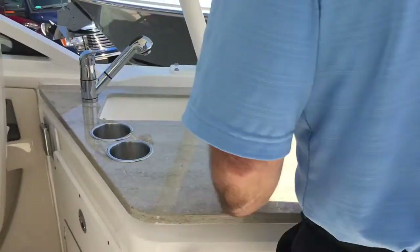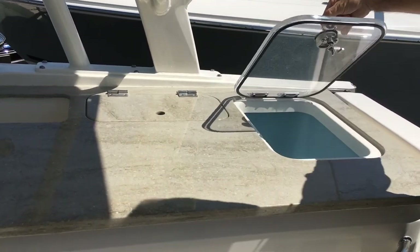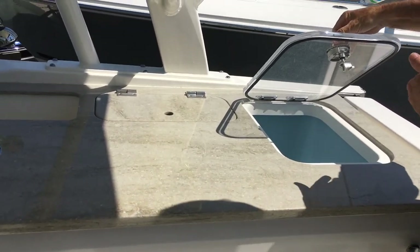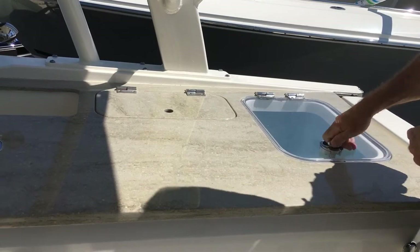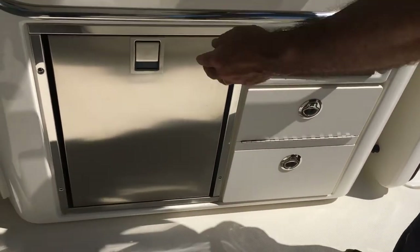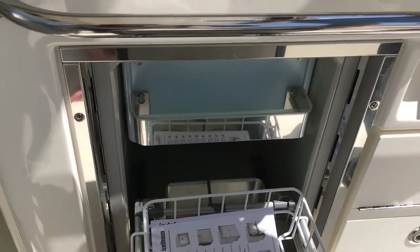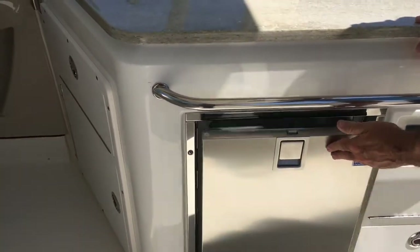Moving back to the kitchen area, we have the live well — a good-sized live well for your bait that also doubles as a cooler. Controls for all your lighting, drawer storage, and a refrigerator with a little freezer up top where you can keep a half a bag of ice.